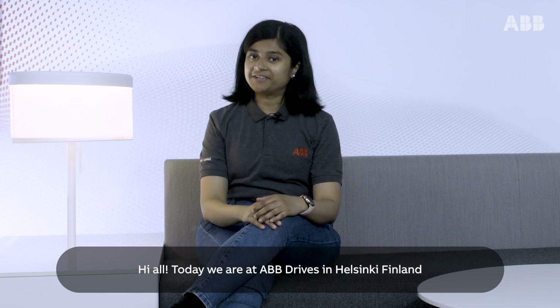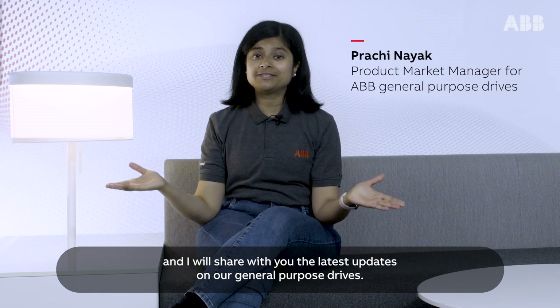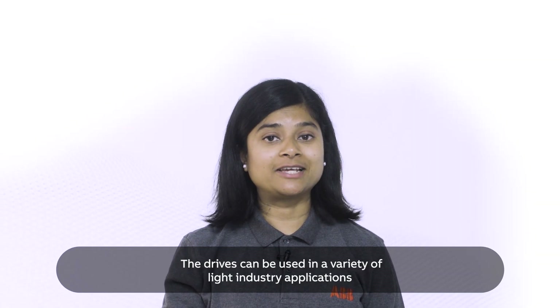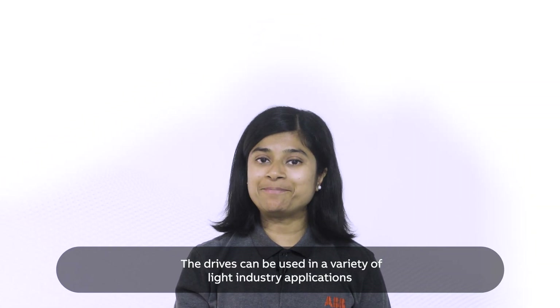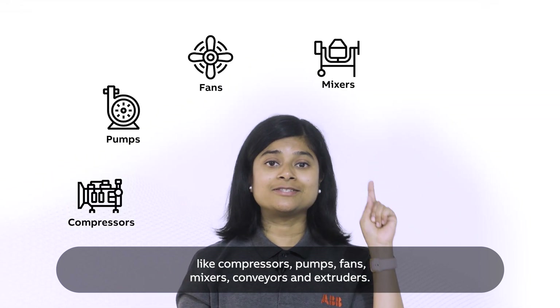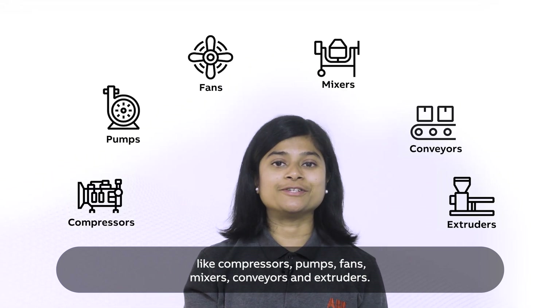Hi all, today we are at ABB Drives in Helsinki, Finland, and I'll share with you our latest update on general purpose drives. The name of the product line speaks for itself. The drives can be used in a variety of light industry applications like compressors, pumps, fans, mixers, conveyors, and extruders.